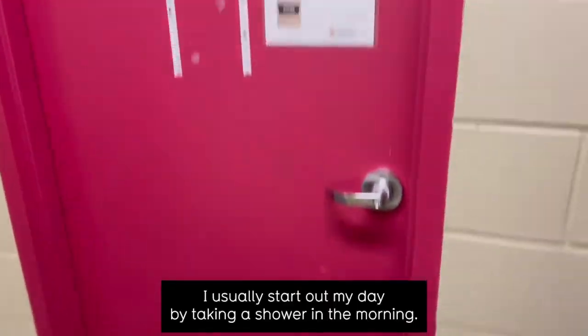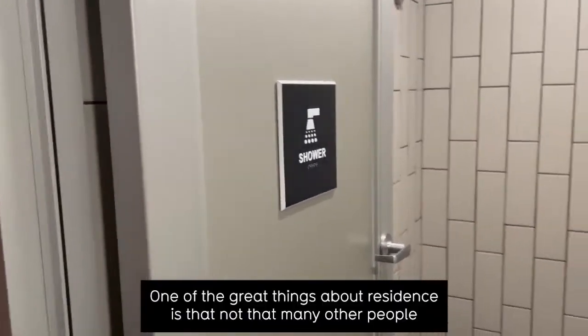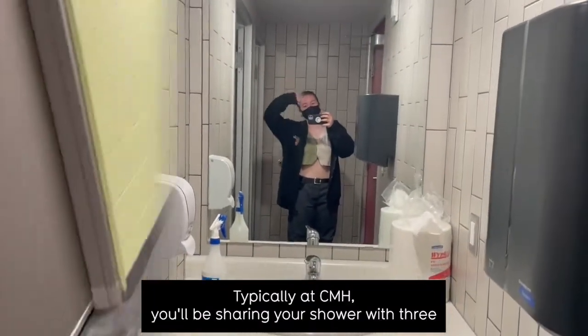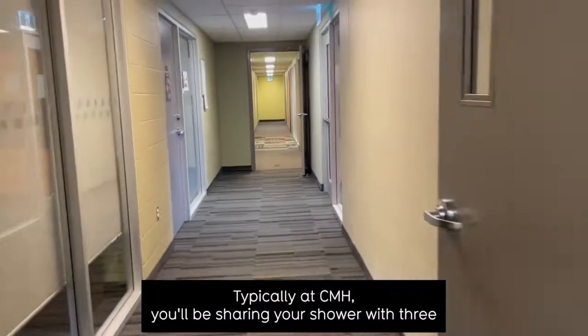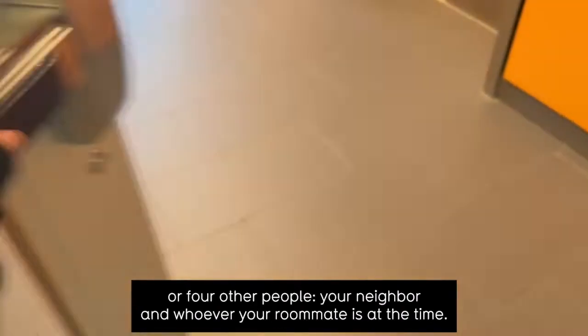I usually start out my day by taking a shower in the morning. One of the great things about residence is that not that many other people will use your shower. Typically at CMH, you'll be sharing your shower with three or four other people — your neighbor and whoever your roommate is at the time.